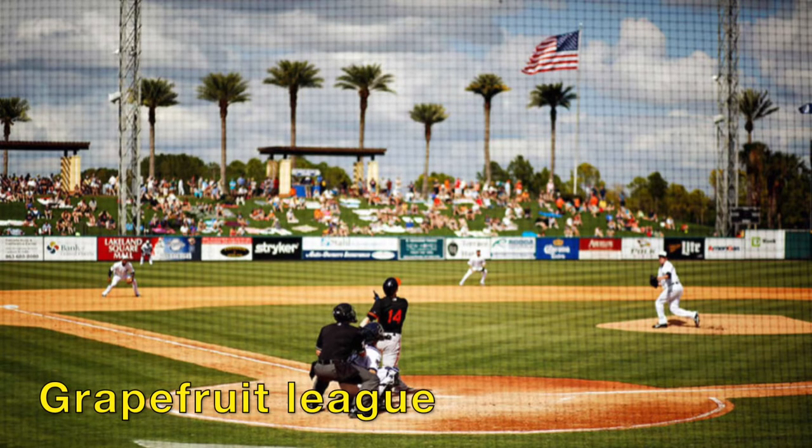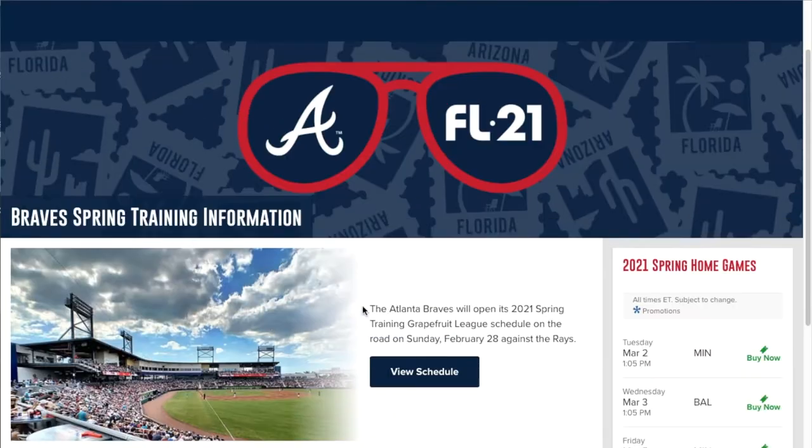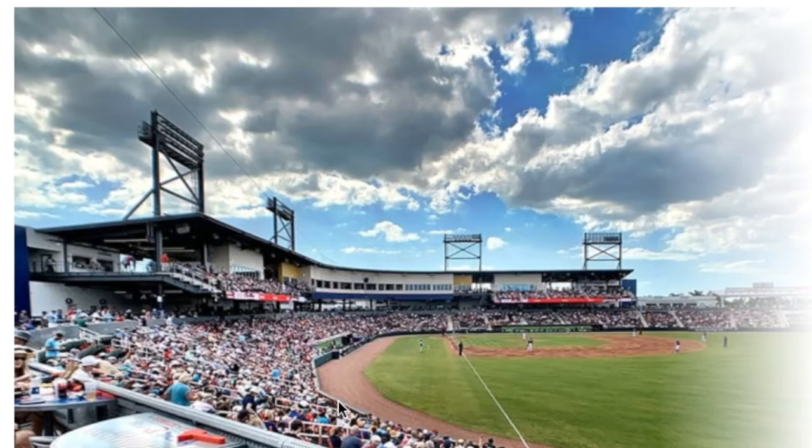Now moving ahead, we're going to do the Grapefruit League. Let's look at all the teams we're going to be talking about. Starting off with Atlanta — their site's pretty basic. I like Cool Today Park — I like that name. Seating capacity is around 8,000.